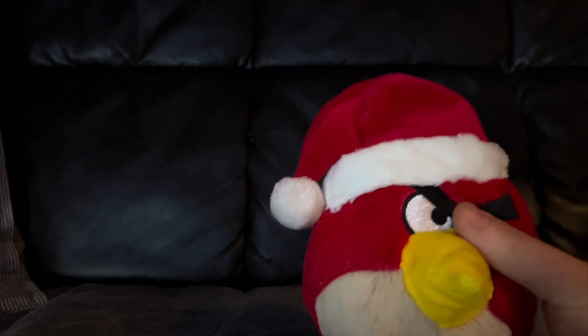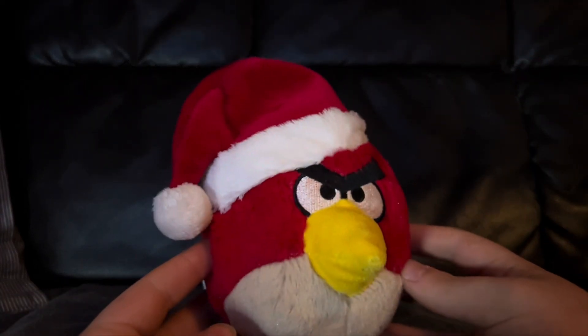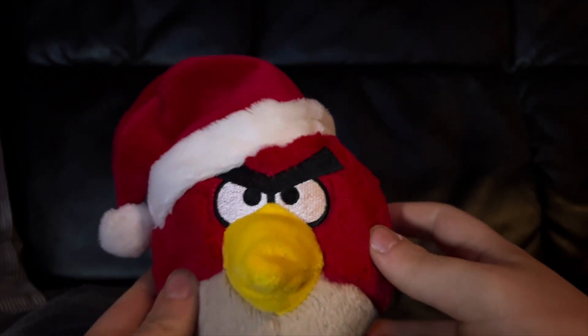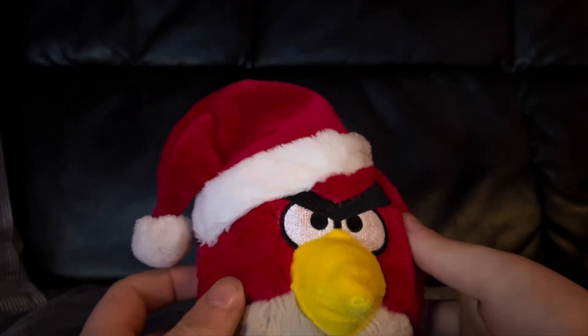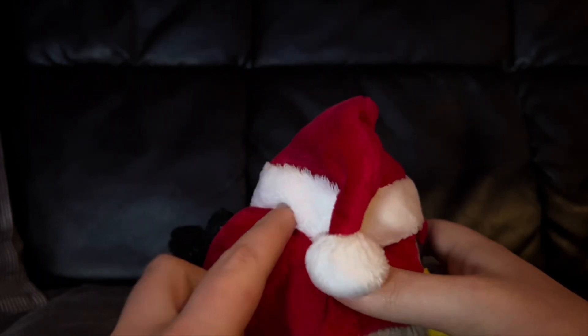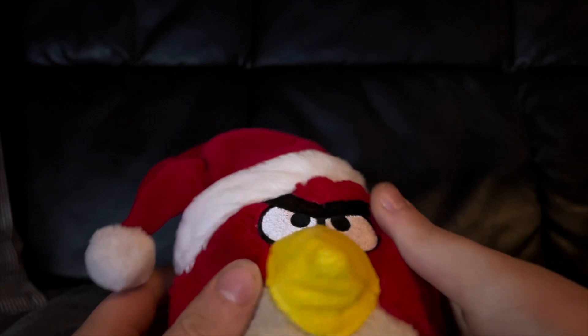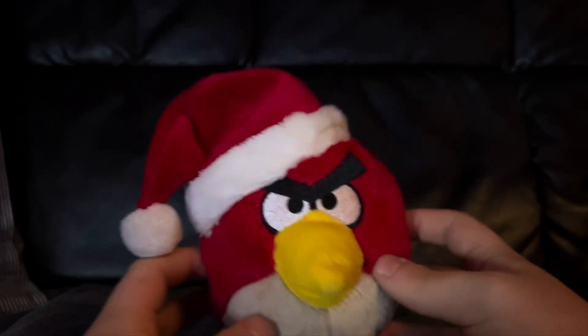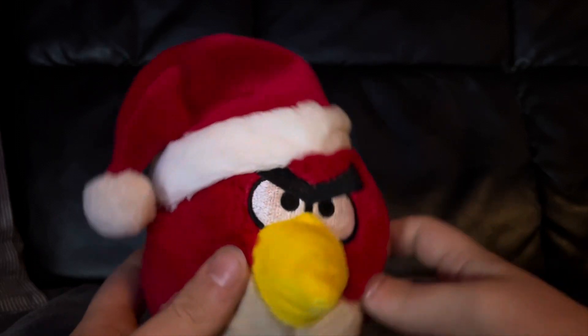I won't go too in-depth on each of these plushies since they're pretty self-explanatory. They're just the first six Angry Birds plushies that they made, but with little Santa hats on top. The Santa hats are pretty nice quality — they are stitched on pretty well, and they're at an angle which looks pretty nice. I'll just show these off one by one while we talk.